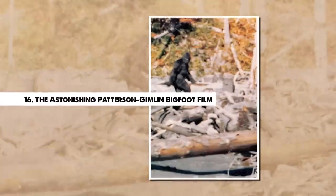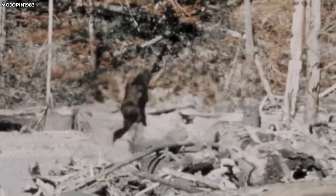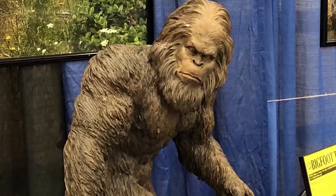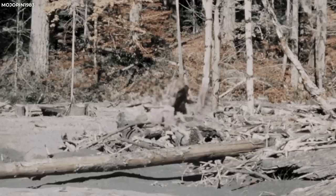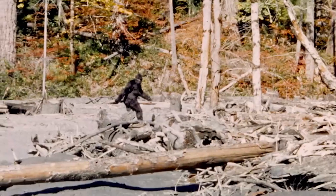Number 16. The Astonishing Patterson-Gimlin Bigfoot Film. Arguably the most famous and debated piece of cryptid evidence is the Patterson-Gimlin film, a short motion picture that purportedly shows Bigfoot in the flesh. Captured in 1967 in Northern California by Roger Patterson and Bob Gimlin, the film depicts a large, hairy, bipedal creature striding through a clearing. Despite numerous analyses, the film's authenticity remains hotly contested. Critics suggest it could be a man in a costume, while proponents argue the creature's movements and anatomy align more closely with that of an unknown primate than a human. Whether a hoax or a monumental discovery, the Patterson-Gimlin film continues to fascinate and provoke discussions around the existence of elusive creatures that might lurk in the unexplored corners of our world.